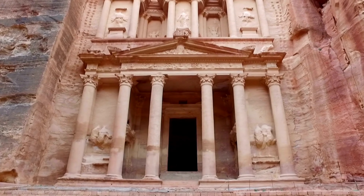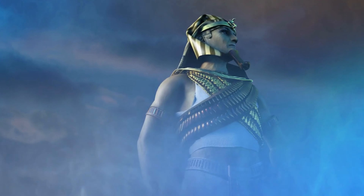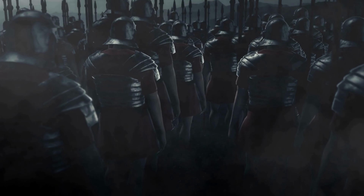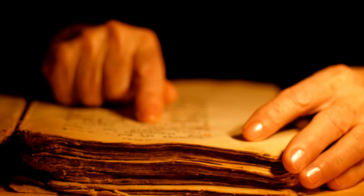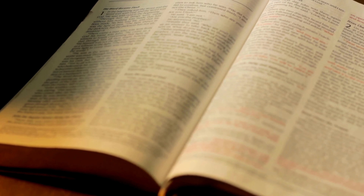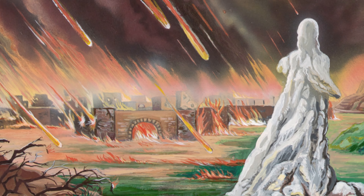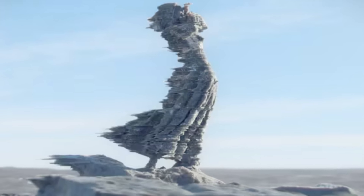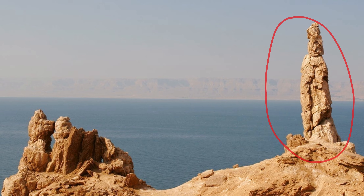Peeling back the layers of time uncovers the Dead Sea's rich historical tapestry. Ancient civilizations were drawn to this mesmerizing body of water — the Egyptians saw its potential for mummification rituals, and the Romans dipped their toes and marveled at the buoyancy, playfully naming it the Sea of Asphalt. Biblical tales come alive on its shores. It's said that the cities of Sodom and Gomorrah met their fiery fate in its vicinity, and Lot's wife was turned into a pillar of salt as she looked back at the city.